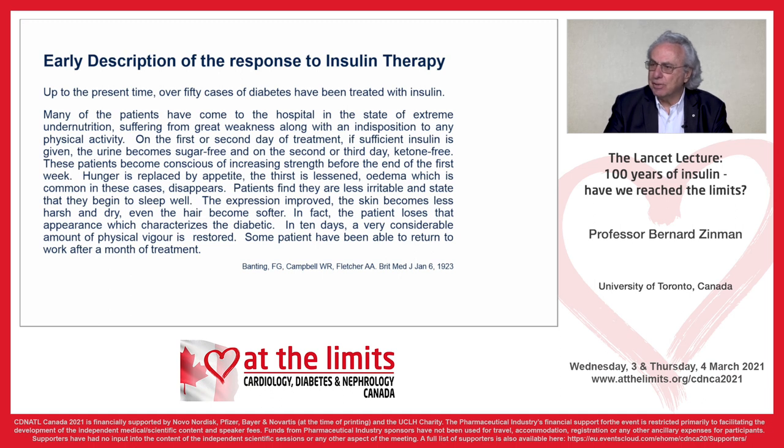On the first or second day of treatment, if sufficient insulin is given, the urine becomes sugar-free. On the second or third day, ketone-free. These patients become conscious of increasing strength before the end of the first week. Hunger is replaced by appetite, thirst is lessened, edema disappears. Patients find they are less irritable and begin to sleep well. The expression improved, the skin becomes less harsh and dry, even the hair becomes softer. In 10 days, a very considerable amount of physical vigor is restored — and amazingly, some patients were even able to return to work.